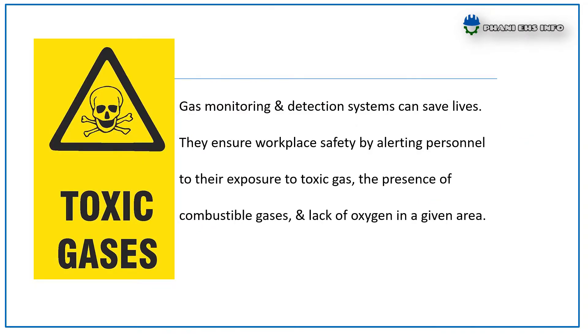Gas monitoring and detection systems can save lives. They ensure workplace safety by alerting personnel to their exposure to toxic gas, the presence of combustible gases, and the lack of oxygen in a given area.